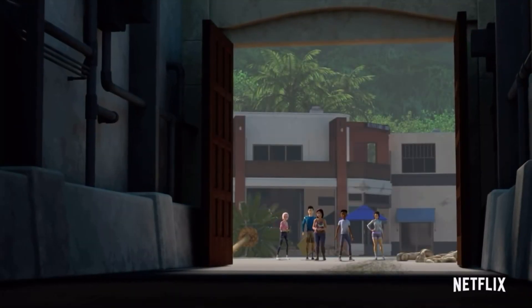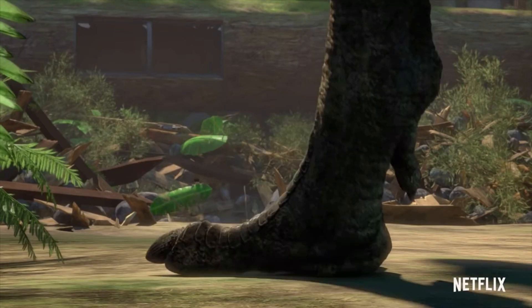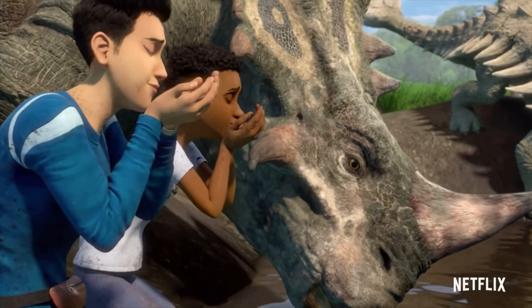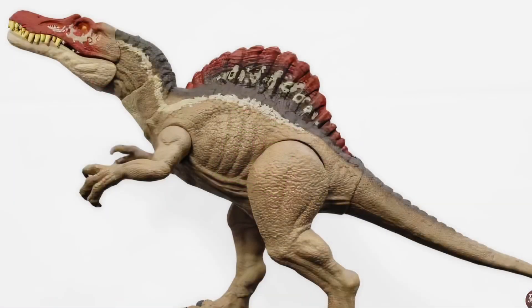In my opinion, I think this could either be the Spinosaurus or Indoraptor. It could be the Indoraptor, as it could be set right before the events of Fallen Kingdom. But it also could be the Spinosaurus, as we don't exactly know what happened to the one in Jurassic Park 3. And maybe it was the Jurassic Park Spinosaurus, as Mattel recently has actually made the Spinosaurus figurine for Camp Cretaceous.